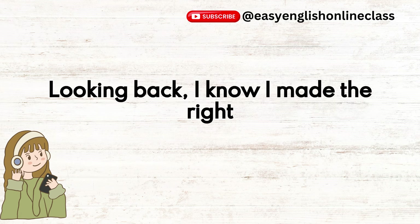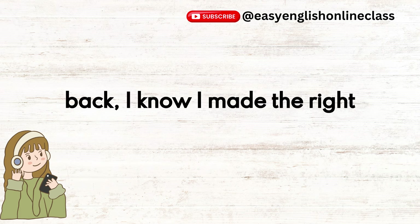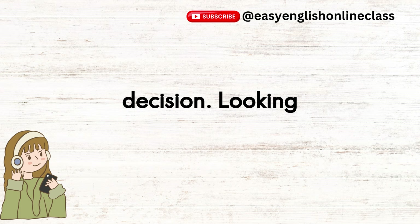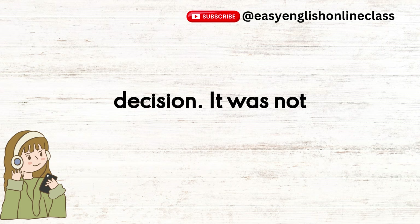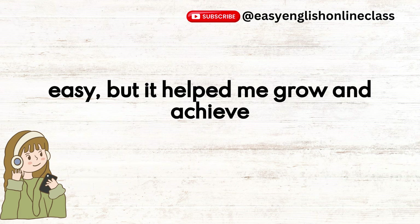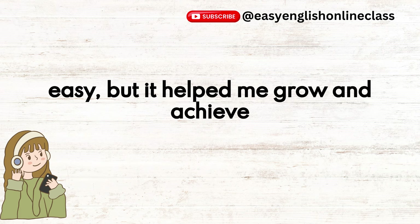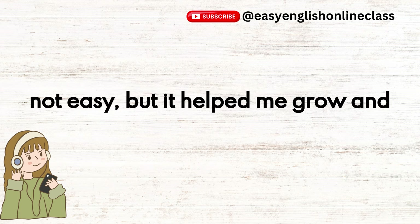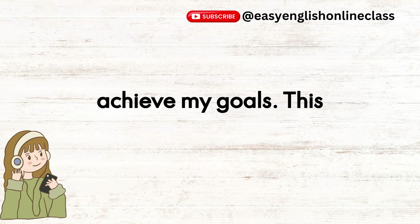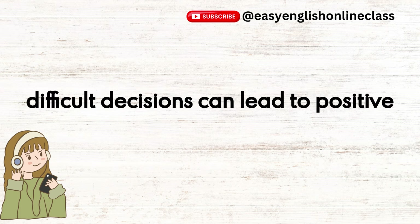Looking back, I know I made the right decision. It was not easy, but it helped me grow and achieve my goals. This experience taught me that sometimes difficult decisions can lead to positive outcomes.